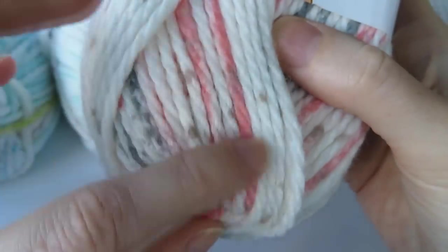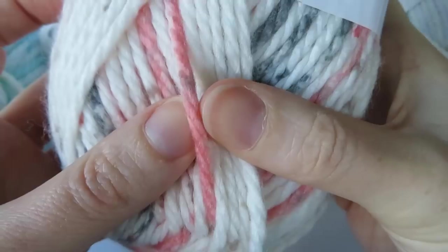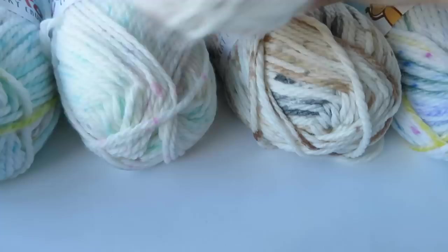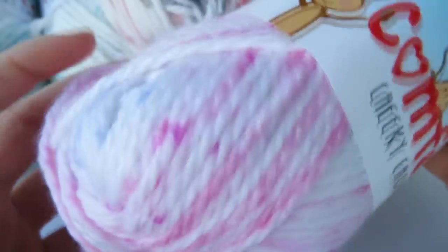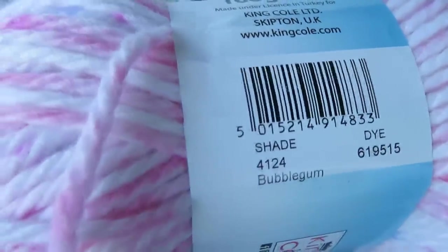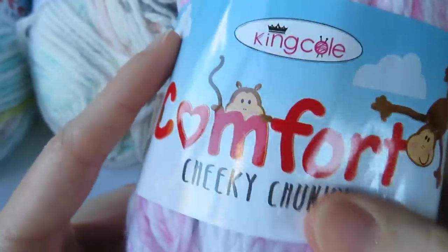Then this one here has flecks of brown and grey, and a lovely sort of pinky red colour that I really like — lots of white too. This colour is called Peach Fizz. And the last one in this range, which I've been saving the best for last, is a nice pinky one. This colour is called Bubblegum.